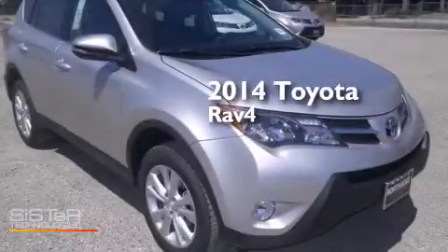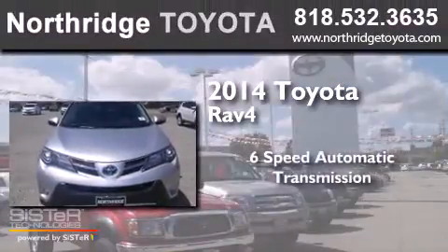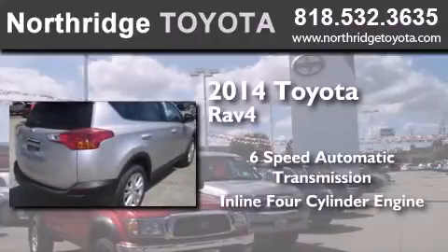This is a brand new 2014 Toyota RAV4. This crossover has a 6-speed automatic transmission and an inline 4-cylinder engine.